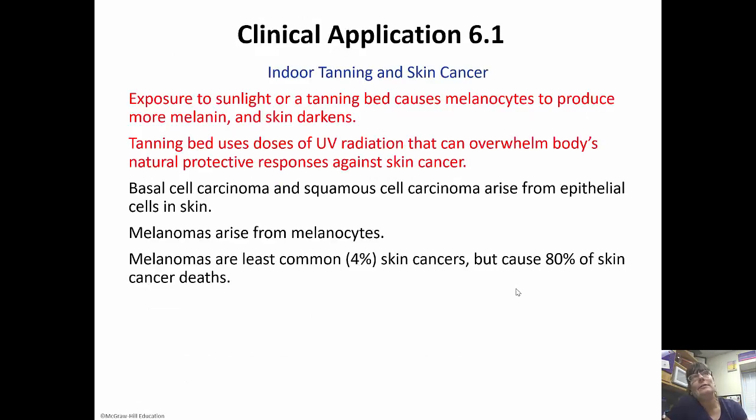Accumulation of keratin pigment from your diet can give you an orangish hue, and jaundice, if you have any issues with your liver, can give you a yellow hue. Regarding indoor tanning and skin cancer: exposure to sunlight or a tanning bed causes melanocytes to produce more melanin and your skin darkens. Tanning beds use doses of UV radiation that can overwhelm your body's natural protective responses against skin cancer, so tanning beds can actually lead to skin cancer more easily than being out in the sun. Basal cell carcinoma and squamous cell carcinoma arise from the epithelial cells in the skin. Melanomas arise from the melanocytes and are the least common skin cancers, but they cause 80% of cancer deaths because they're so much more dangerous.